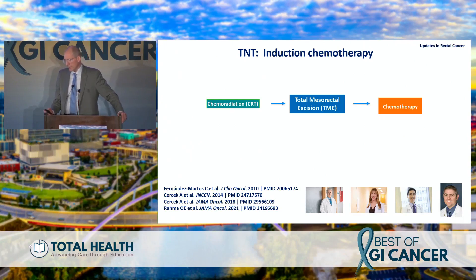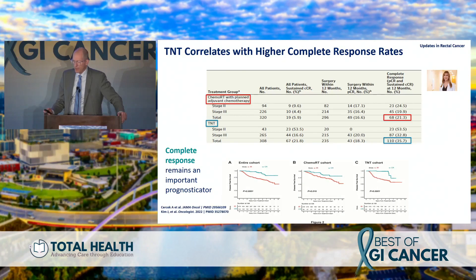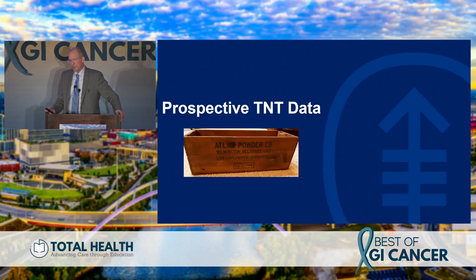Several examples here — Dr. Fernando Smartas in Spain published his original induction chemotherapy paper in 2010 in JCO, followed by our work at MSK, and Tom George who recently published in JAMA Oncology showing this approach is safe and effective: chemotherapy before chemoradiation and radical surgery. Dr. Sirsik's JAMA Oncology paper showed that with a TNT approach, complete response rates are higher, with complete responders having better disease-free survival outcomes whether using chemoradiation alone or TNT.